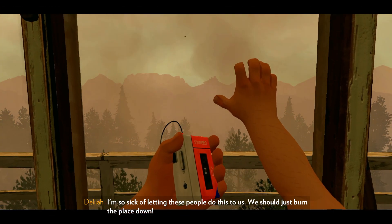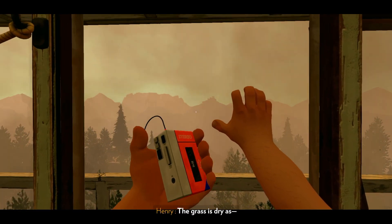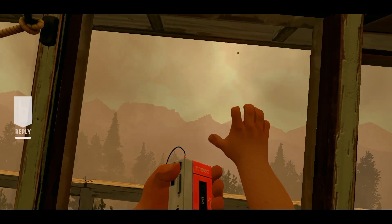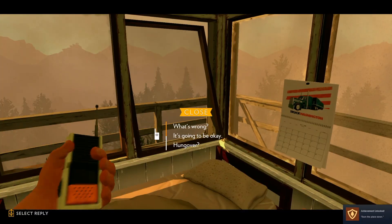Freaking out is literally what caused us to get into this situation — what caused them to record the line of you saying 'burn it all down.' Please stop replaying it over and over. God.